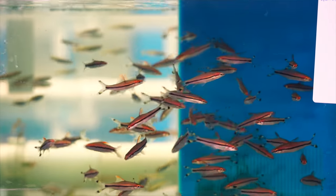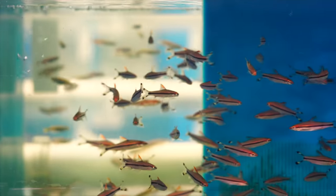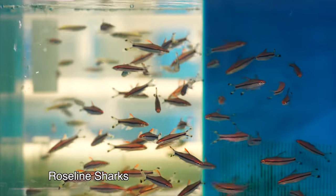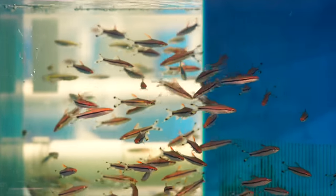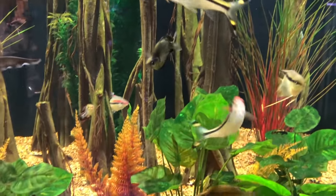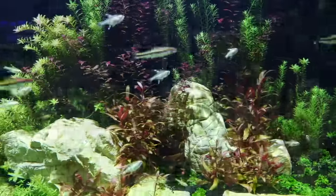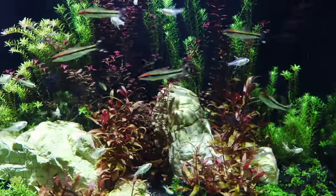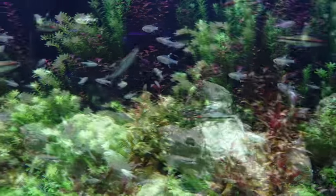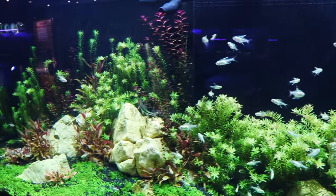A better solution for most people who don't have many hundreds of gallons is the rose line shark. In my opinion, they look better — they have a lot more color and get a lot of nice red to them. They're going to stay smaller, usually maxing out right around six inches or so in most aquariums. They're still going to need to be kept in groups, but they're not going to present all the other issues in terms of having a massive tank. If I were keeping Bala sharks, I would want nothing less than a minimum of a 300-gallon tank, most likely a 10-foot tank to really give them the space they need. So rose line shark over the Bala shark.